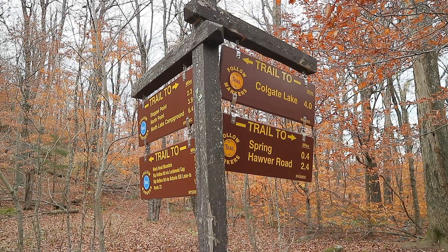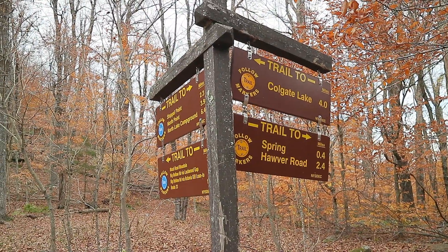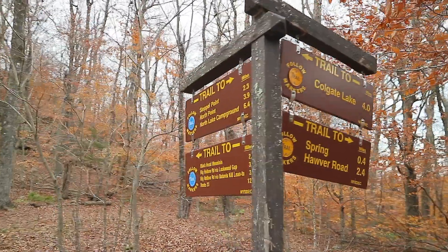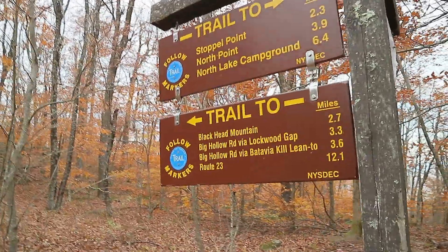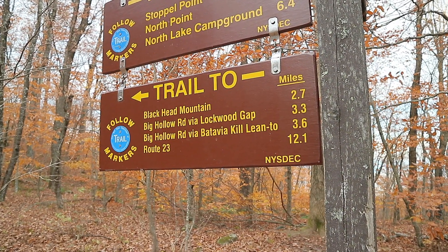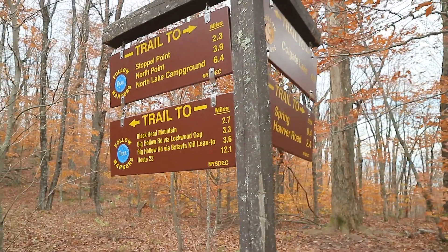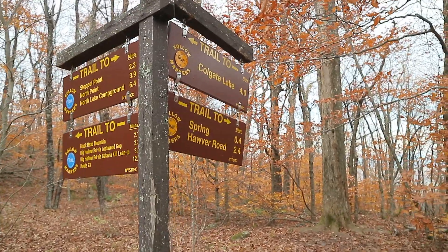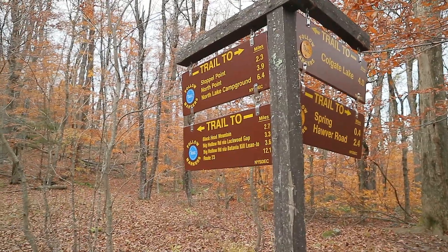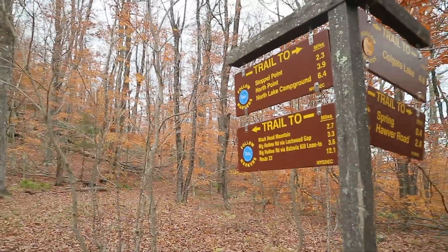I have made it to the point where I leave the Escarpment Trail and will now start heading towards Colgate Lake, which is four miles from here. I'm going to look for a spot to camp and hopefully a fresh source of water. You can see on the sign that Route 23 is 12.1 miles away — that would be finishing out the rest of the Escarpment Trail. Next time, that's the plan — start here and head the 12 miles to the end. But for now, let's go find a campsite.